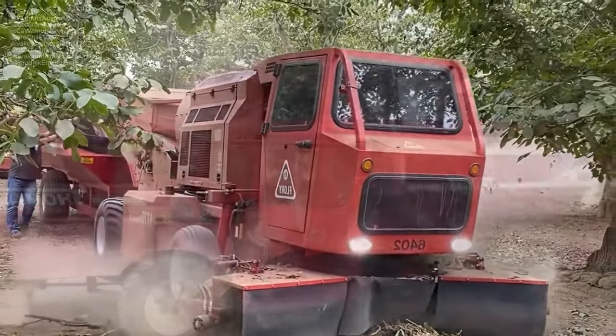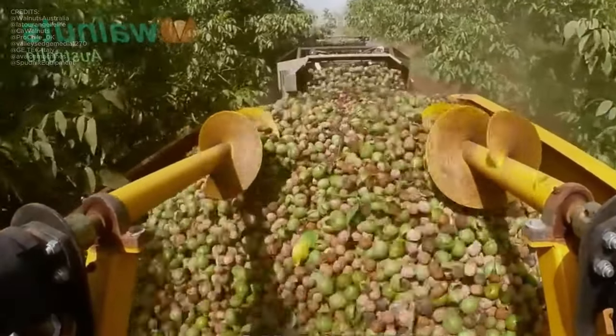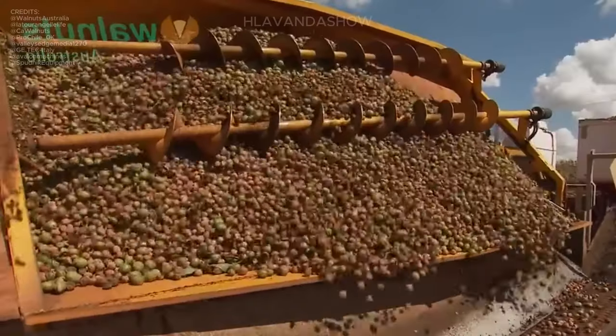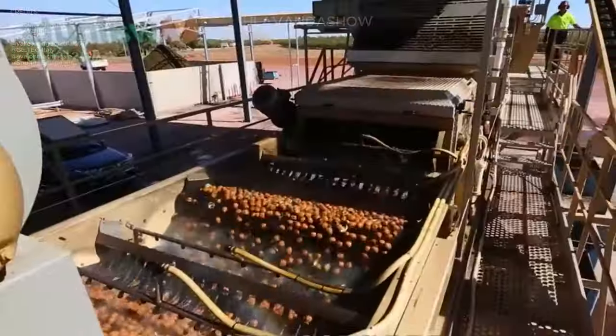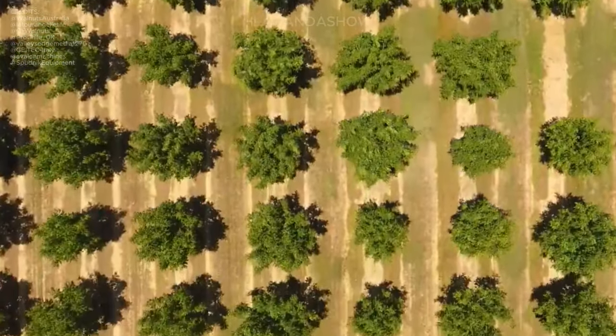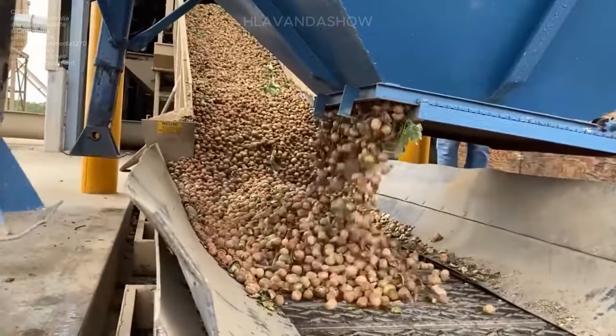From there, they are gathered using yet another machine, completing the harvesting process with ease. Walnuts are typically harvested during the months of September and October, marking the peak of their ripeness.